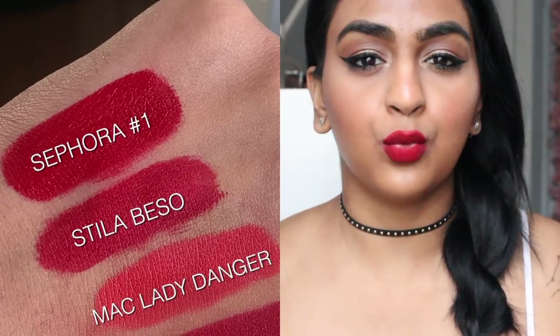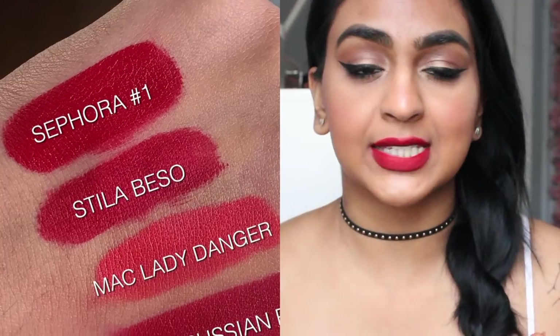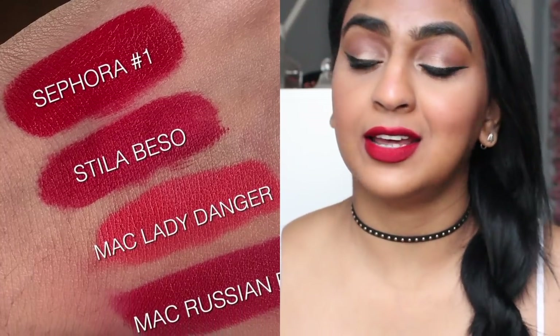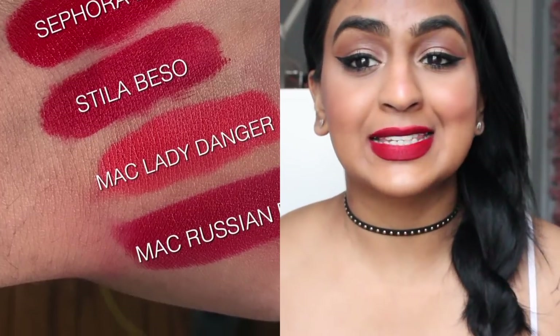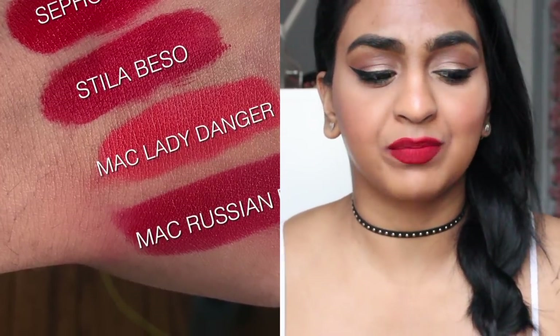I really feel like this one embodies all of the other ones in one product. I really love the staying power. I really love the way that it is. I love that it's matte — it's so nice and classic and elegant. And it's affordable.